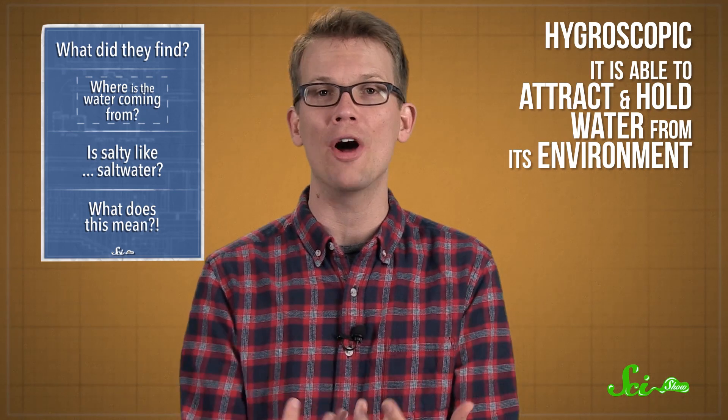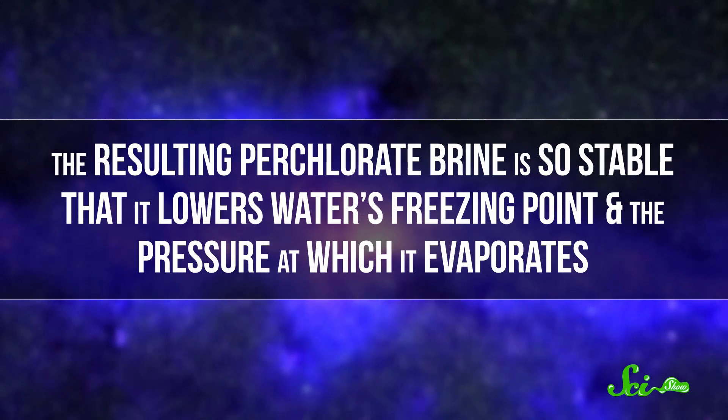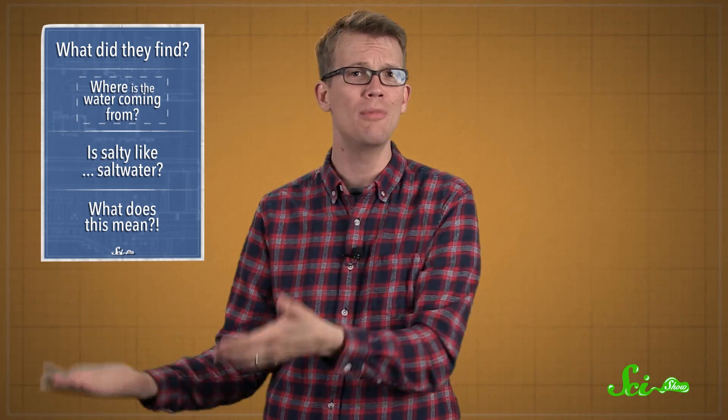Calcium perchlorate is super hygroscopic, meaning that it's able to attract and hold water from its environment. The resulting perchlorate brine, also called a hydrated salt, is so stable that it dramatically lowers water's freezing point and the pressure at which it evaporates. So the brine can exist for fairly long periods of time on the surface of Mars, and likely perpetually beneath the surface.